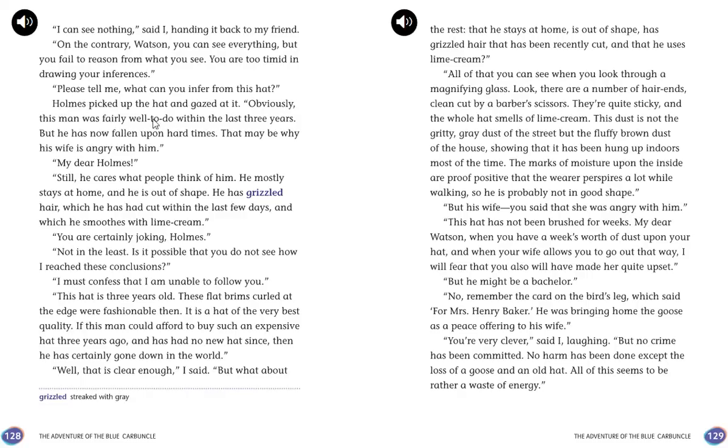Holmes picked up the hat and gazed at it. "Obviously, this man was fairly well-to-do within the last three years, but he has now fallen upon hard times. That may be why his wife is angry with him. Still, he cares what people think of him. He mostly stays at home, and he is out of shape. He has grizzled hair, which he has had cut within the last few days, and which he smooths with lime cream." "You are certainly joking, Holmes." "Not in the least. This hat is three years old — these flat rims curled at the edge were fashionable then. It is a hat of the very best quality. If this man could afford to buy such an expensive hat three years ago and has had no new hat since, then he has certainly gone down in the world. All of that you can see when you look through a magnifying glass."